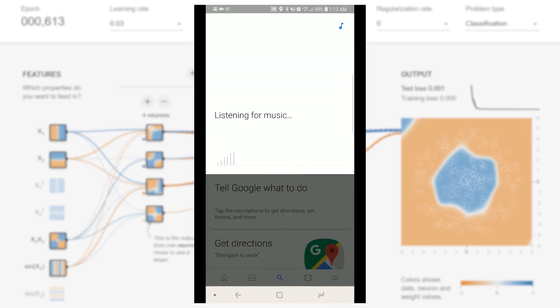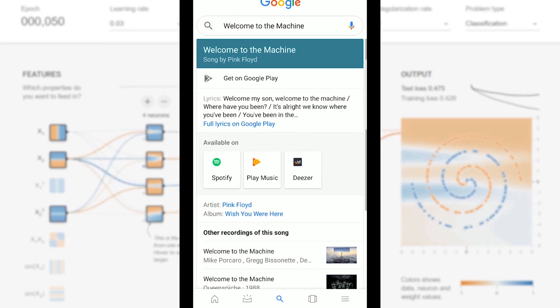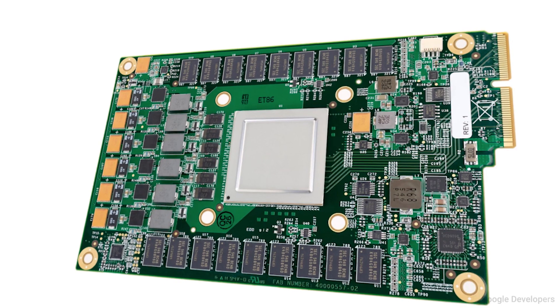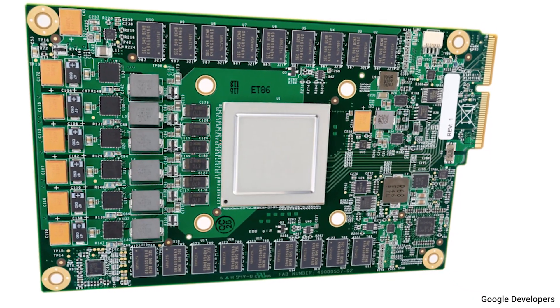Domain specific architecture — creating specialized chips that are inflexible but faster and more efficient — may be the solution. This approach is the heart of Google's Tensor Processing Unit, a dedicated chip built for neural networks and machine learning.